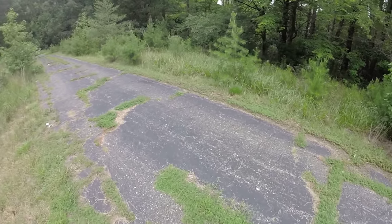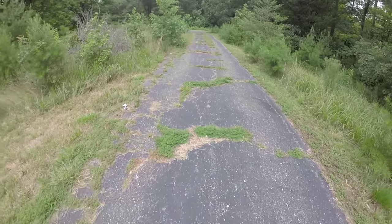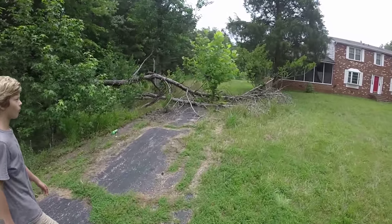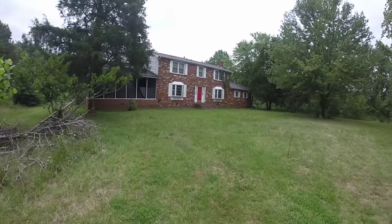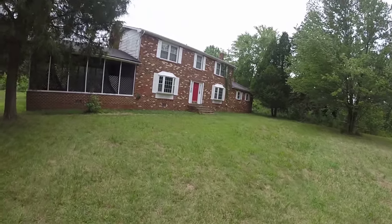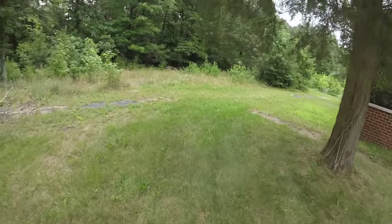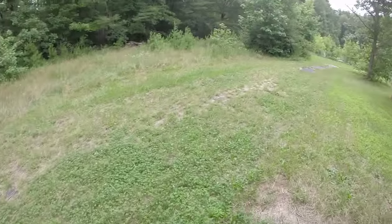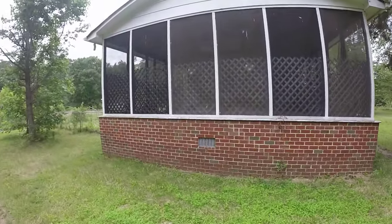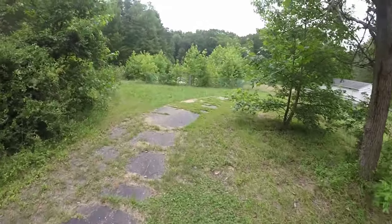Hey guys, what's up, it's Parker Productions here exploring an abandoned house today. You can see the road right here is a little overgrown and there's a tree falling down right there. This house — we already tried and we're not able to get into it, so we're not even gonna bother trying. The road is completely overgrown, but we're gonna show you as much as we can.